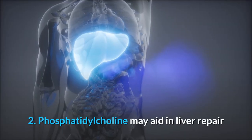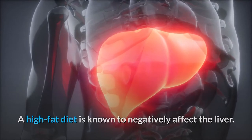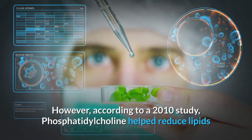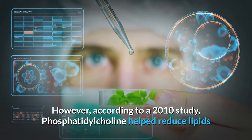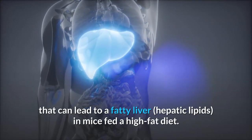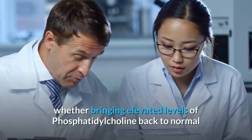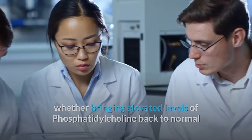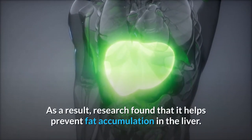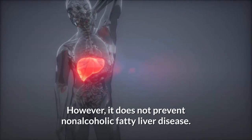2. Phosphatidylcholine may aid in liver repair. A high-fat diet is known to negatively affect the liver — it may cause non-alcoholic fatty liver disease or cirrhosis of the liver. However, according to a 2010 study, phosphatidylcholine helped reduce lipids that can lead to a fatty liver (hepatic lipids) in mice fed a high-fat diet. Also, another study on mice reviewed whether bringing elevated levels of phosphatidylcholine back to normal helps prevent non-alcoholic fatty liver disease. As a result, research found that it helps prevent fat accumulation in the liver; however, it does not prevent non-alcoholic fatty liver disease.